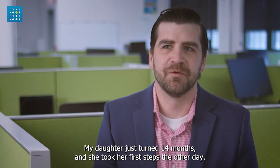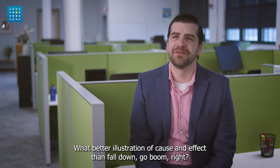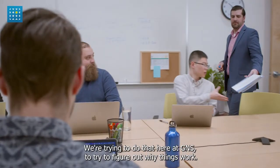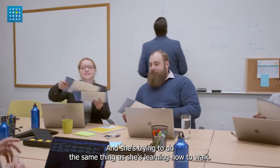My daughter just turned 14 months and she took her first steps the other day. What better illustration of cause and effect than fall down and go boom, right? We're trying to do that here at GNS — try to figure out why things work — and she's trying to do the same thing as she's learning how to walk.